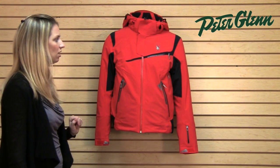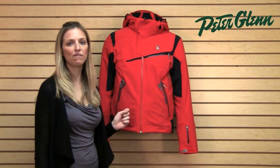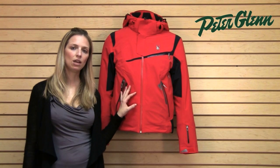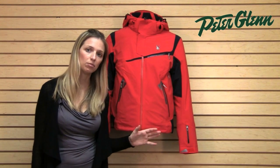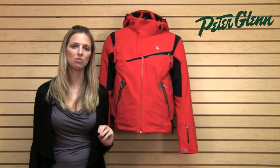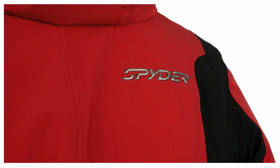First of all, this jacket is made with Osmo fabric. That's a Spyder proprietary fabric and it is 20k waterproof and 30k breathable. 30k breathable is almost unheard of — it's a very high rating and it really makes a difference when you're out there riding hard.